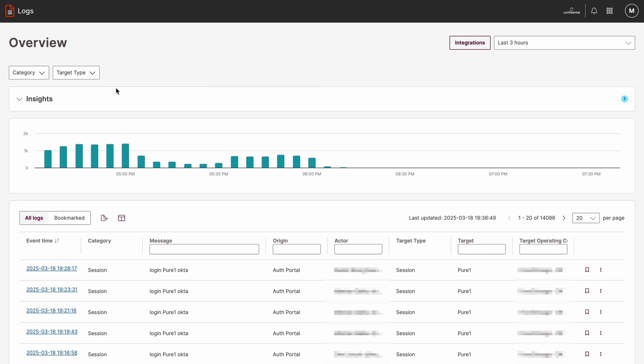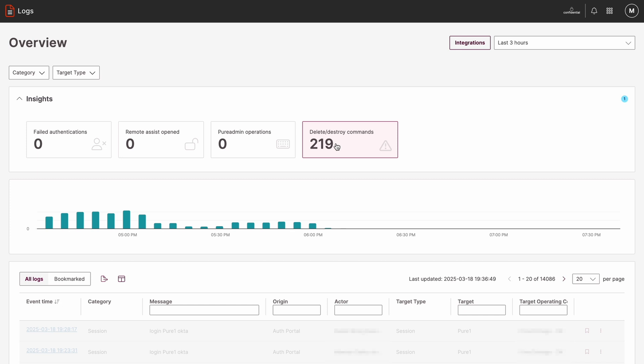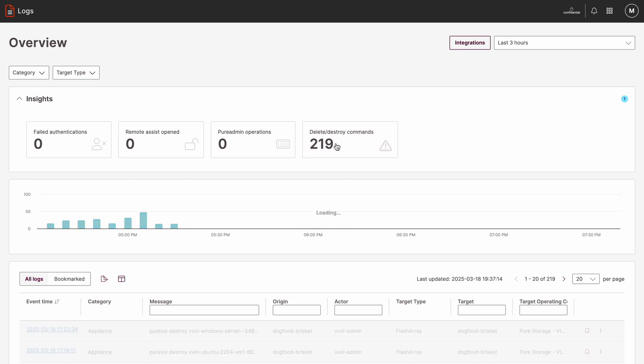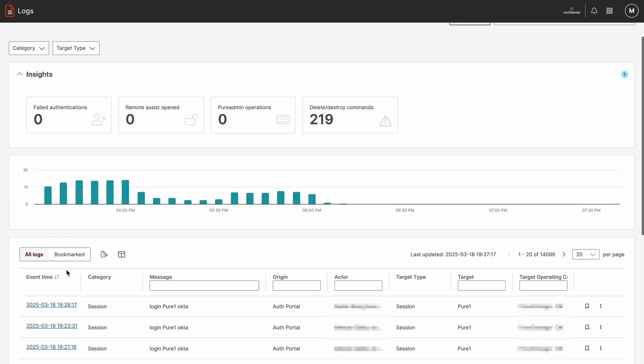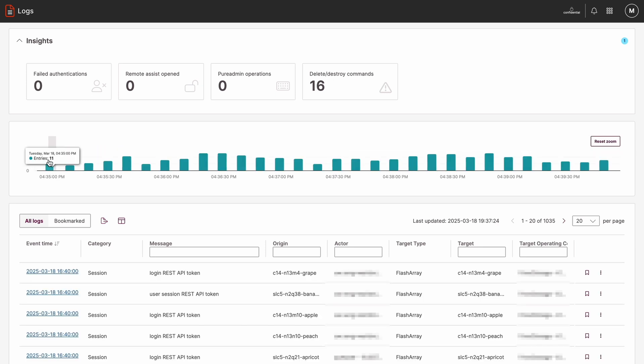Security starts with visibility, and that's exactly what PeerOne LogCenter delivers. It's an AI-powered tool that provides a centralized view of audit and session logs across your entire Peer Storage fleet. LogCenter simplifies troubleshooting and security monitoring by correlating user actions and highlighting potential threats. It gives you a complete picture of login attempts, configuration changes, and system activity, helping you resolve issues before they become problems. With integration into third-party tools like Datadog, you can easily track and secure your infrastructure.